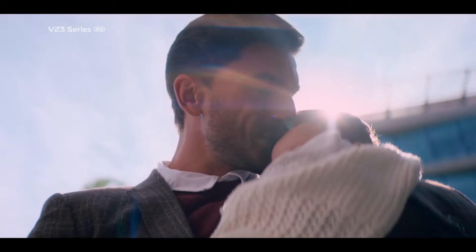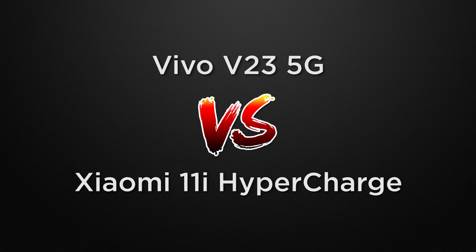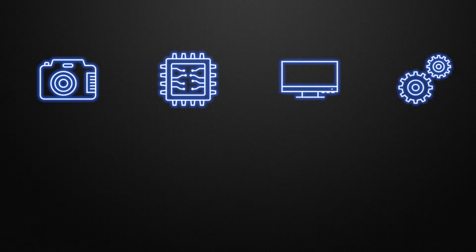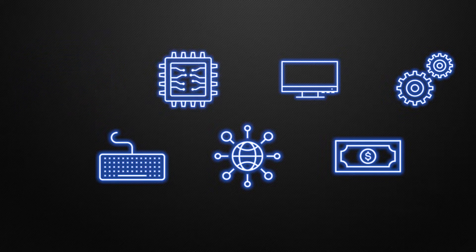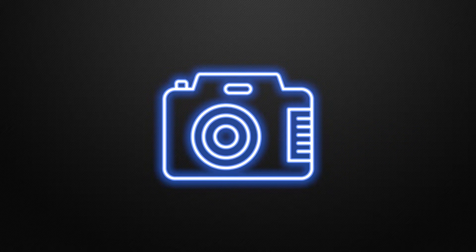Hey guys, this is Amit and you are watching Tech Dad. In this video, we are going to compare Vivo V23 5G vs Xiaomi 11i Hypercharge and discuss which one is better in camera, performance, display, body, features, communication chips and prices. At the end of the video, I will tell you which one is better according to me. So without wasting any time, let's start with the camera comparison.